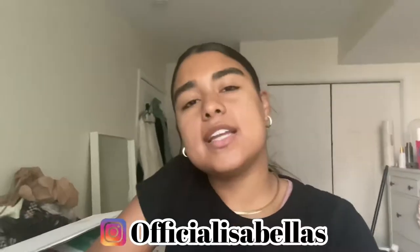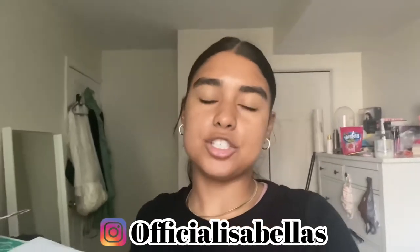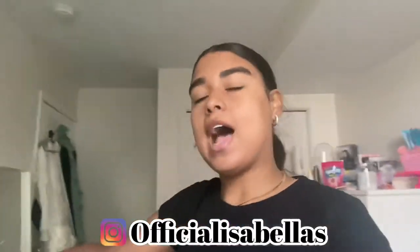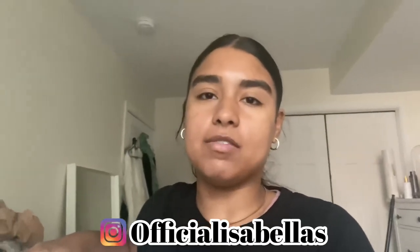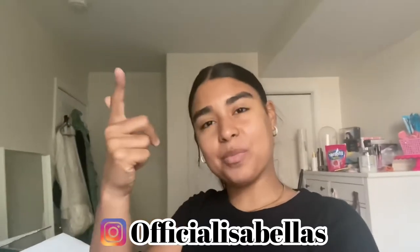Hey guys, welcome back to my YouTube channel. If you're new here, my name is Isabella and I make vlogs about my life, dance, and especially volleyball. In today's video I'm just going to be showing you guys a shopping haul. I got an order from Boxed, a little Zara order, and a Target order, so I figured I'd put all of that into one video.